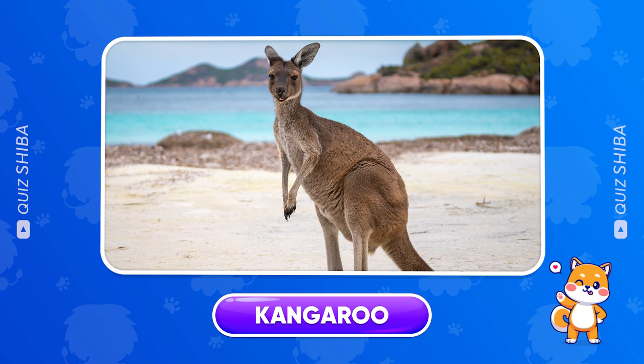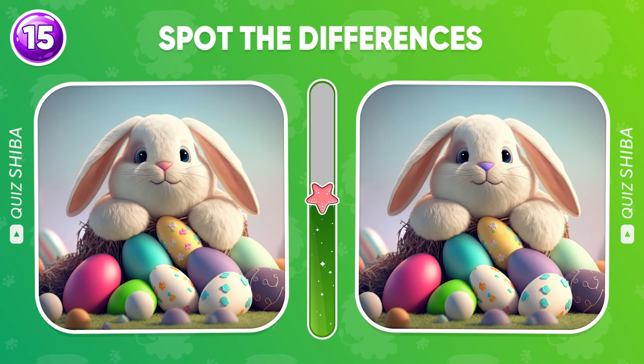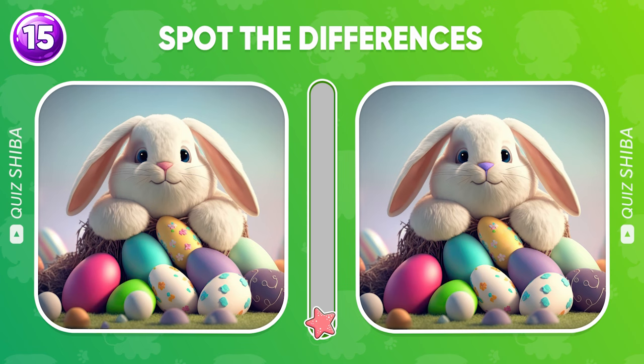Question 15, spot the three differences. Time's up — here, here, and here.